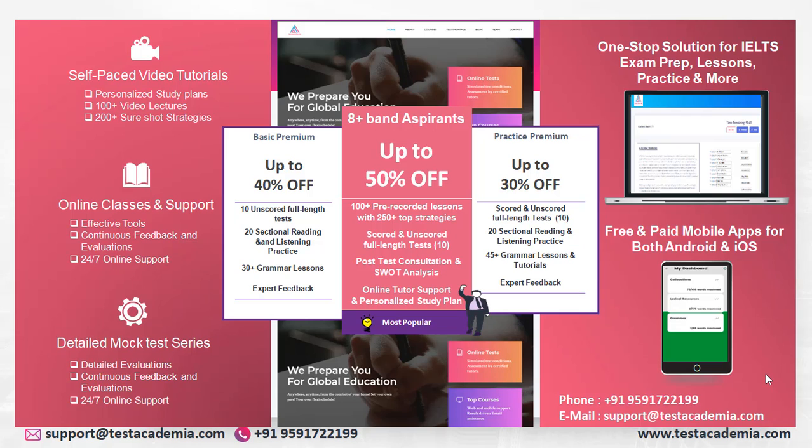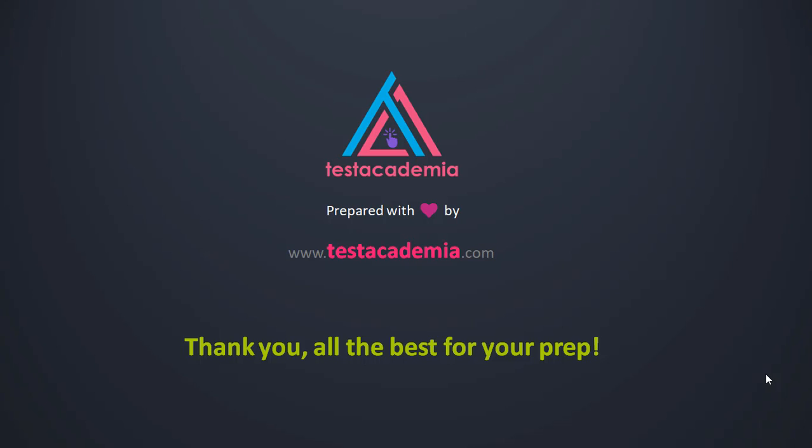Do not forget to log in to testacademia.com where you can go through multiple packages on various courses — IELTS, PTE, GRE, GMAT — and go through 100 plus pre-recorded lessons and scored full length tests with in-depth evaluations and online tutor support. All the best for your preparation. We ensure that our video lessons would definitely be very useful to you to get a high score. We are happy to serve you and be with you in your journey while you are preparing for your exams. Thank you so much for your time.